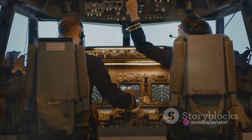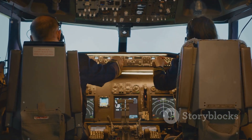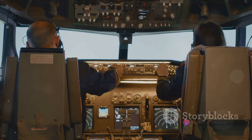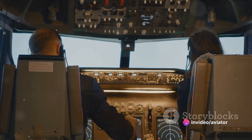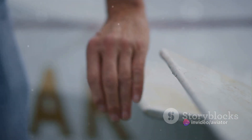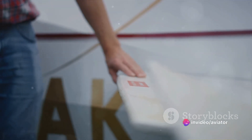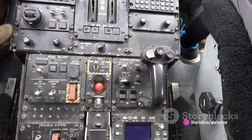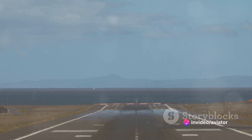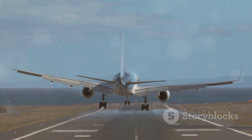The choice of configuration is determined by factors including the aircraft's size, design and intended use. Whether it's a conventional tail or a T-tail, the vertical stabiliser plays a vital role in the aircraft's performance. From its position on the fuselage to its configuration, every aspect of this component is meticulously designed and engineered to ensure the aircraft can fly safely and efficiently, maintaining stability and control even in challenging flight conditions.